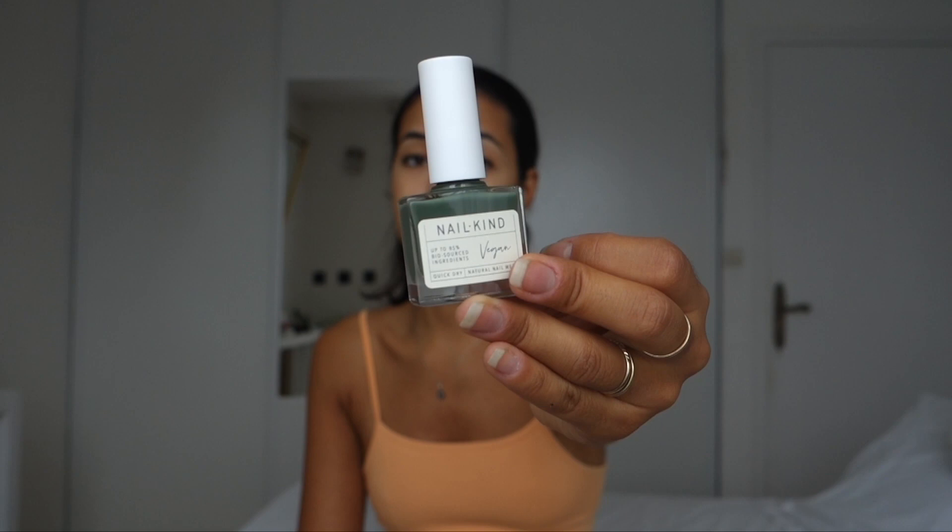This color is so cute — it gives you an elevated, nature vibe. I use it with a base coat and a top coat because I don't want my nails to get damaged, especially since I've been trying to grow them for weeks. It has a glossy finish and it's cruelty free — which is my favorite of all time.